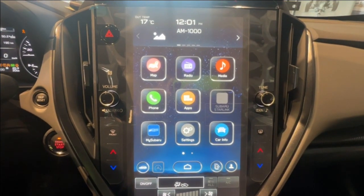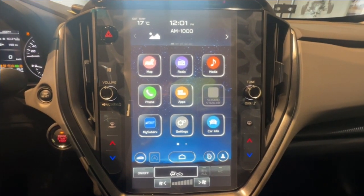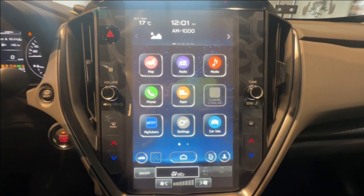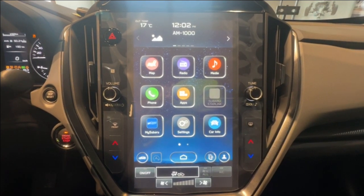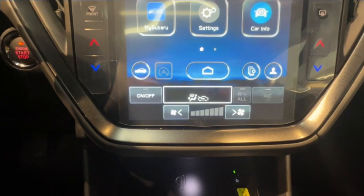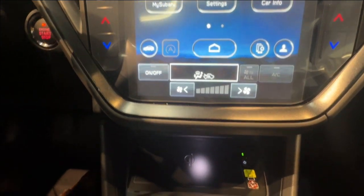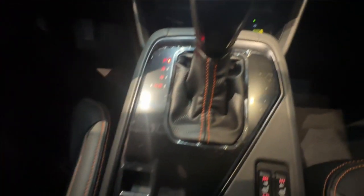Moving over to the center dash is an 11.6 inch infotainment screen that displays the backup camera. It's also wireless Apple CarPlay and Android Auto compatible. Located on the bottom of the touch screen are the climate controls, and moving further down is a wireless phone charger, and down by the shifter are the heated seat controls.